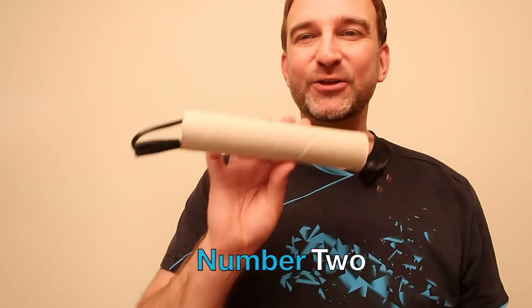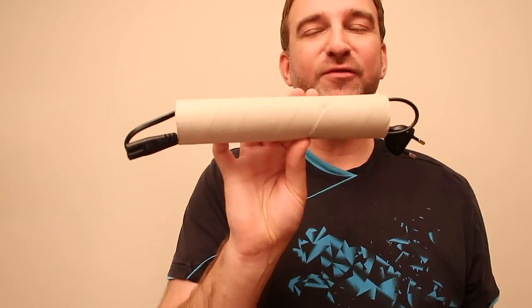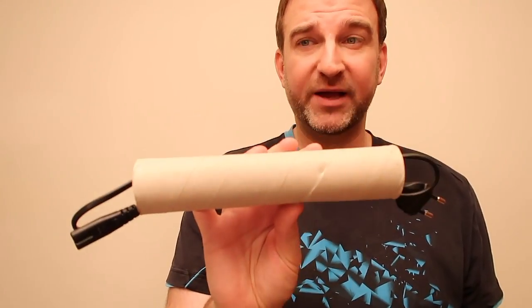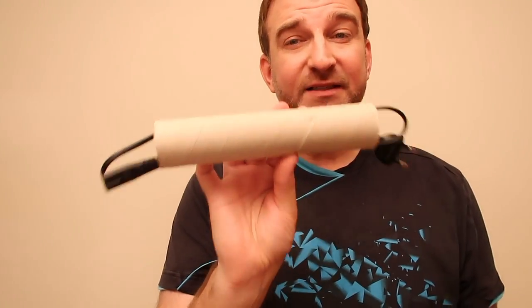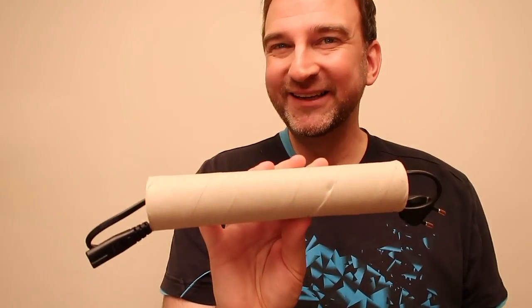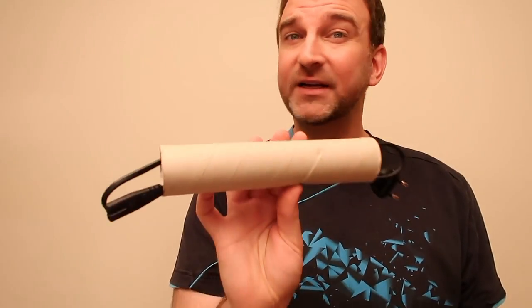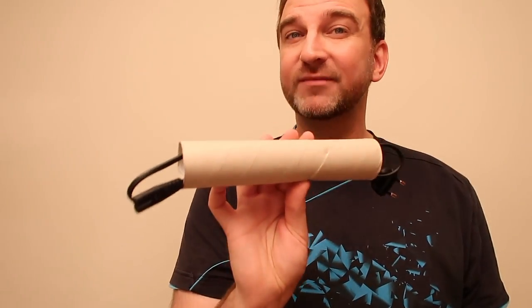Number two: used toilet rolls are great for organizing your cords and avoiding them tangling up in your travel bag. This tip might be funny to you, but it is easy, cheap, and very usable. Try it — it will work, I promise.